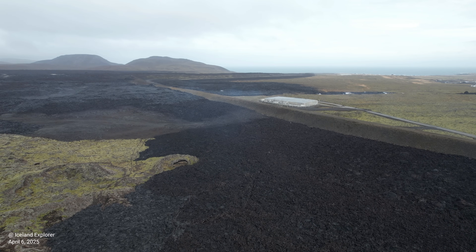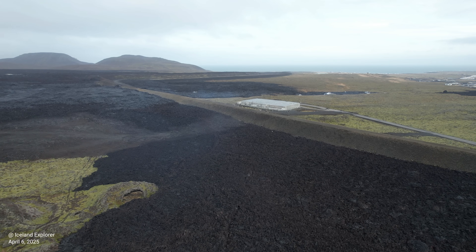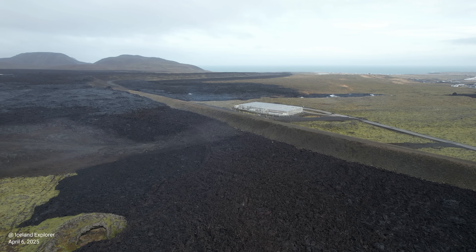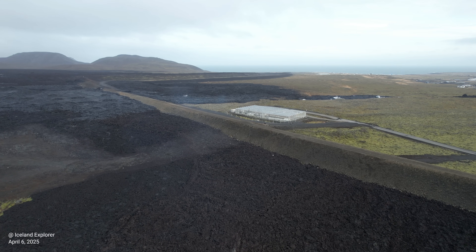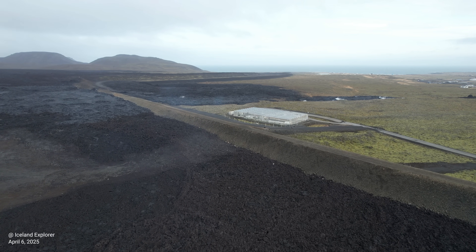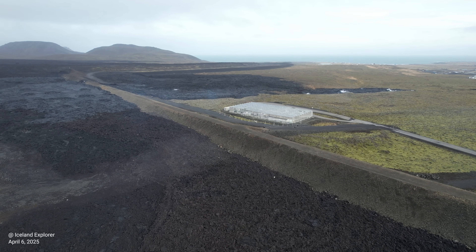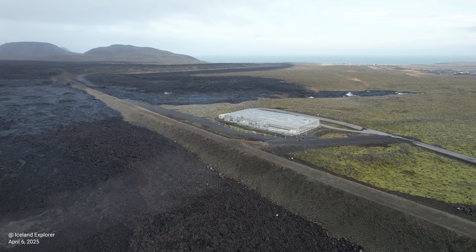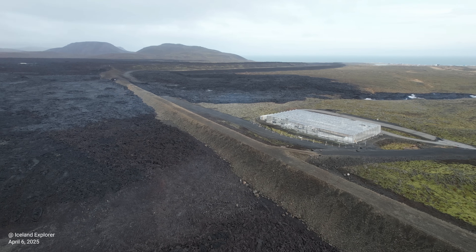We will go over the latest update from the Icelandic Met Office. GPS measurements indicated uplift may have resumed in Svartsengi. The most likely cause is continued magma accumulation beneath the Svartsengi area, though part of the uplift may be attributed to the effects of the dike formation on April 1 — because when dikes form, they push the crust away on either side.